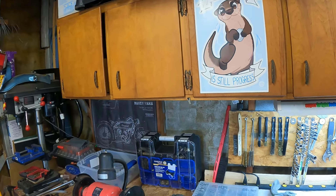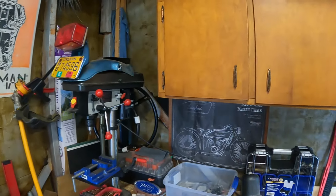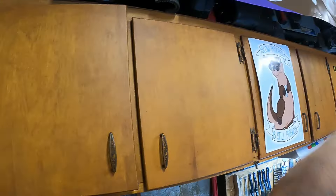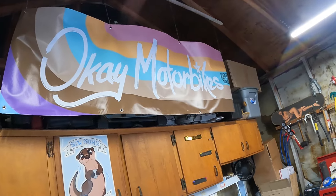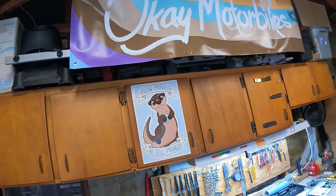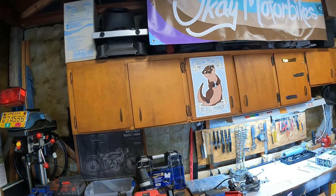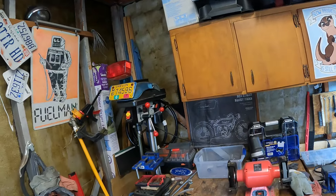My otter that says 'slow progress is still progress' — because sometimes you just need a little bit of encouragement. Got some gloves and random junk. I moved my banner back a little bit — it used to hang from this board right here and was a little too far forward, so my head would barely hit it whenever I was standing at the workbench. Now it's back there blocking the stuff on top of the cabinets, which is cool.